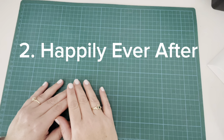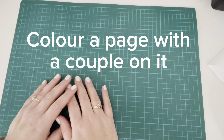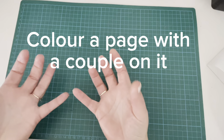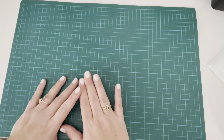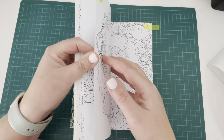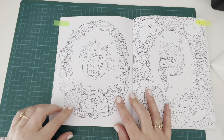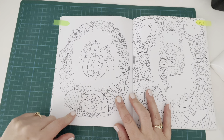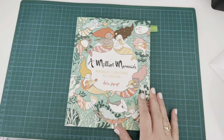Prompt number two is Happily Ever After. This prompt asks you to colour a page with a couple in it — a couple of people or a couple of animals. From A Million Mermaids by Lulu Mayo I found a page with little seahorses. This would also work for the Under the Sea prompt, but it could be a really cute one with the little couple of seahorses.